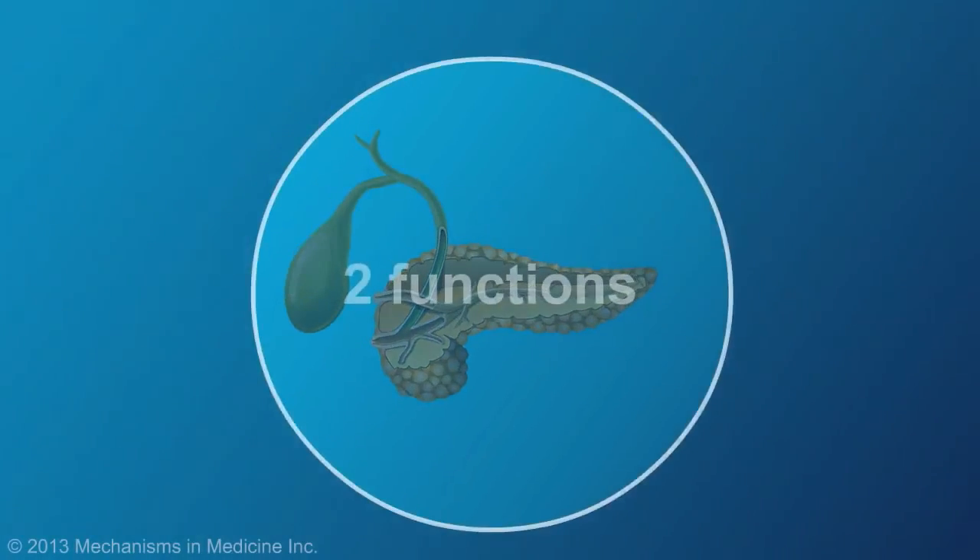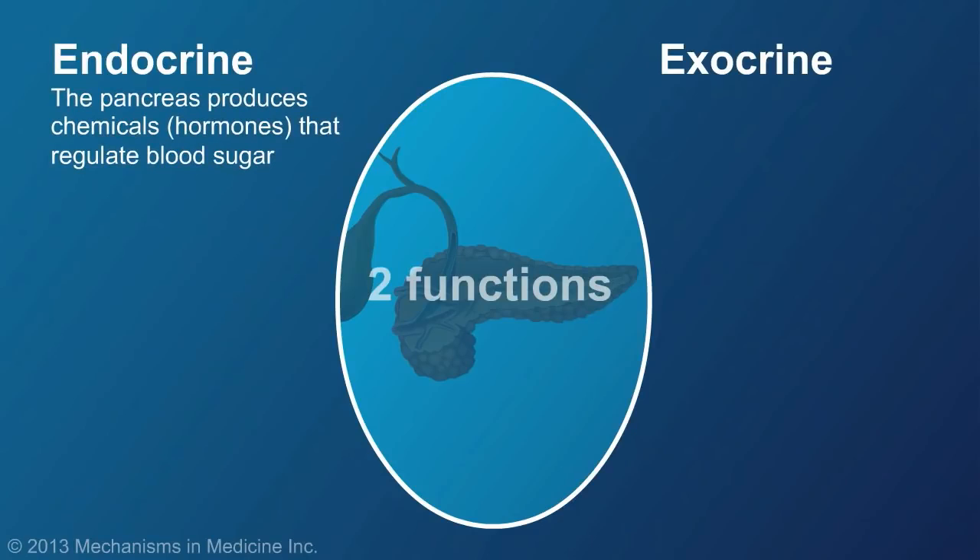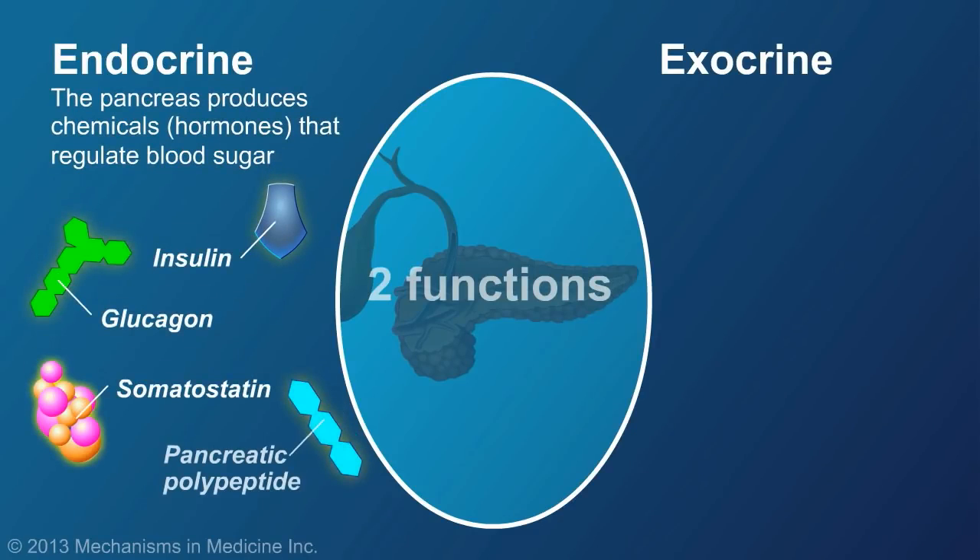The pancreas has two functions — endocrine and exocrine. Its endocrine function is to produce the chemicals, or hormones, that regulate blood sugar, such as insulin.